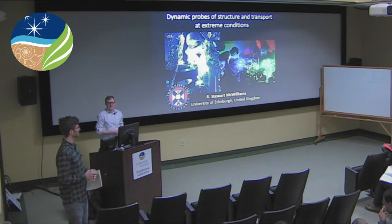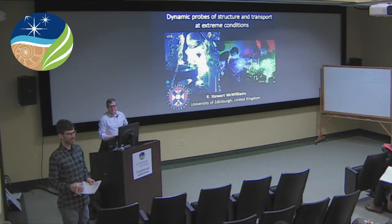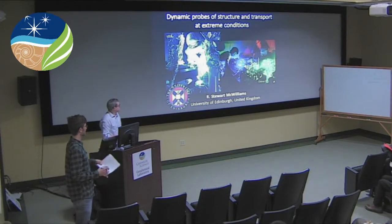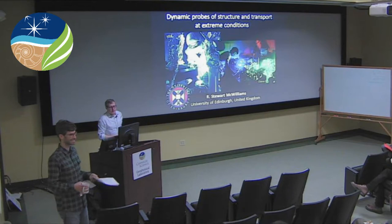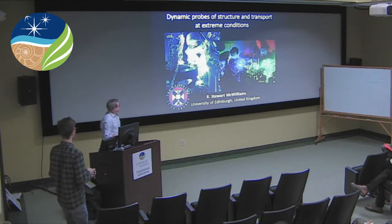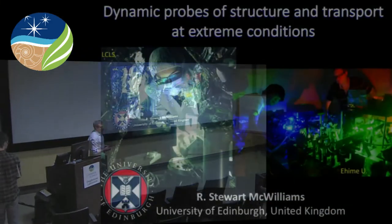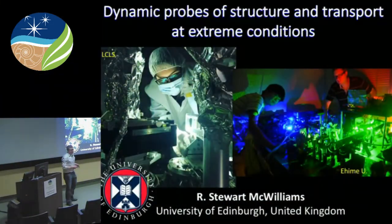He has broad interest, and a lot of results. I hope some of these are exciting to you. Some of it will be rehashing — a bit of old news. But I'll try to talk about the most recent stuff I've been working on at Edinburgh and around the world at different other facilities.